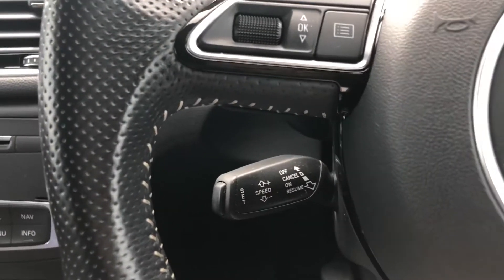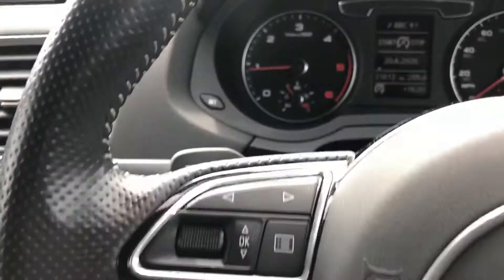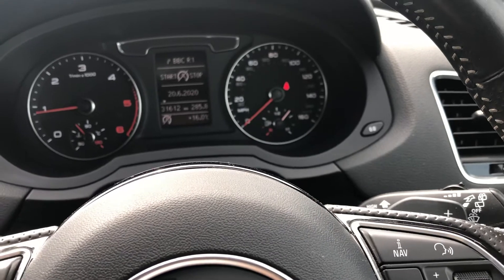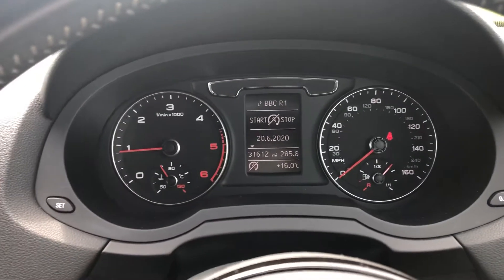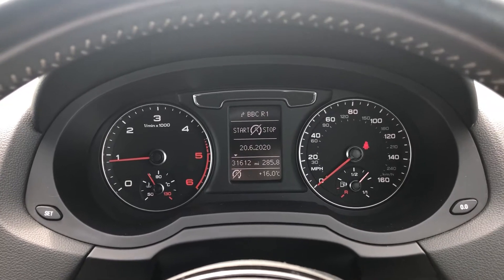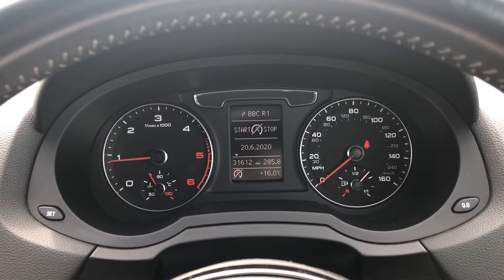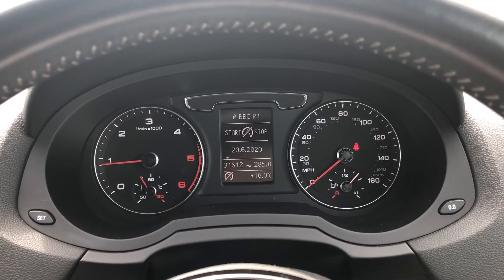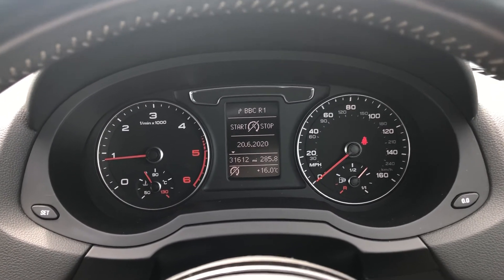Just behind the steering wheel we have the controls for the cruise control and also the paddle shift controls if you wish to use them instead of the automatic gearbox. And finally onto the stylish and easy to read Audi instrument display. For more information visit www.SammyleesMotors.co.uk or give us a call anytime on 017683 53238. Thank you.